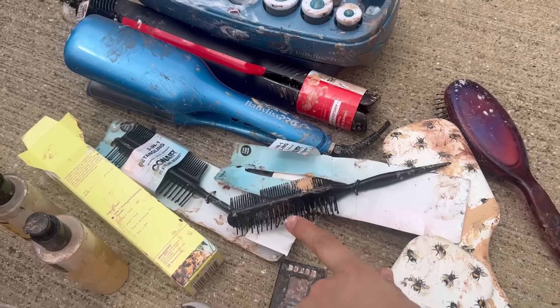Here's a quick overview of what I found: a bunch of Milani, Morphe, and NYX makeup — some lipsticks, lip liners, eyeliners, and eyebrow pencils. I also found some skincare stuff, and I checked the expiration dates — they don't expire until 2026, so I don't know why they threw those away. The brushes cleaned up really nice, same thing with the combs. Not a bad haul — I'm surprised they didn't destroy that stuff.